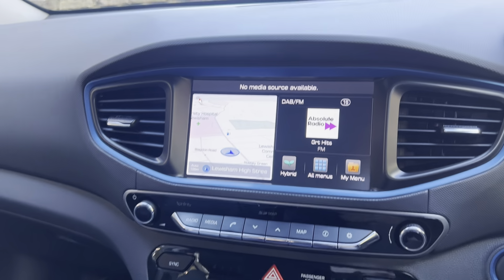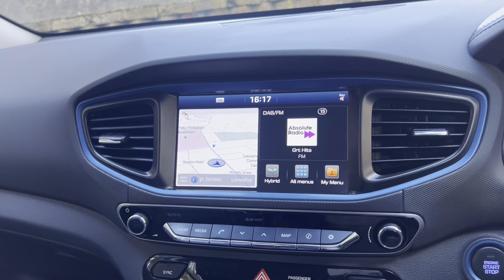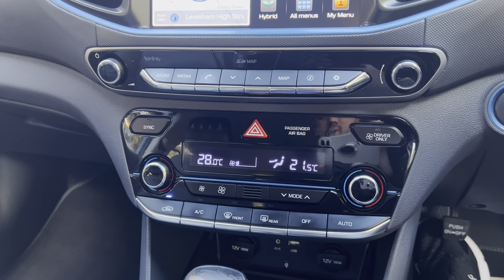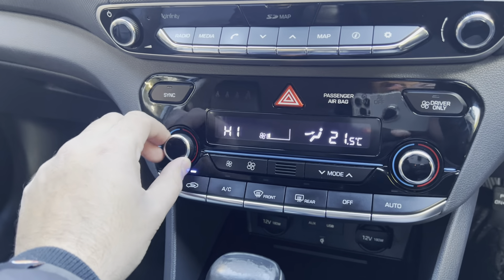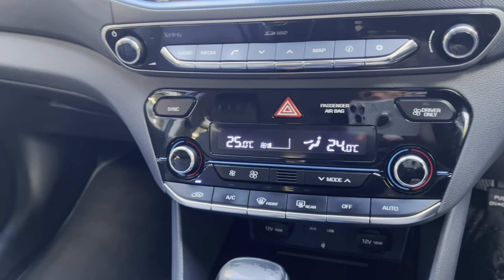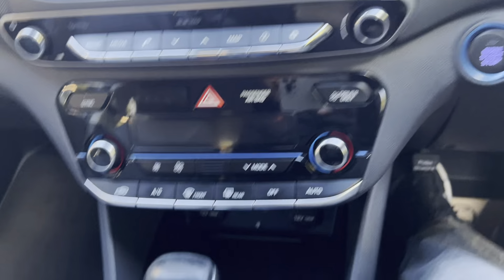Once connected via Bluetooth you can also play media — music, YouTube, Spotify, Apple Music, whatever you play on your phone can be played in the vehicle. Moving down below, it does have dual climate control with AC. The AC button is just here and you can change the temperature on either side. It also has front and rear demisters and an off button.